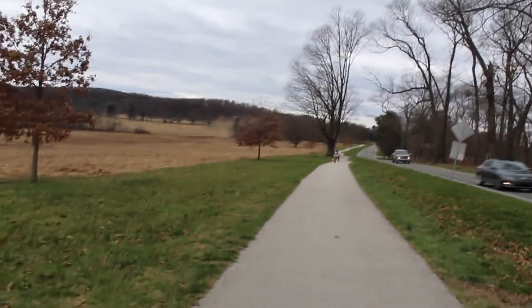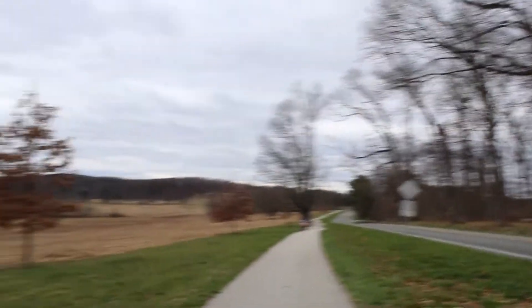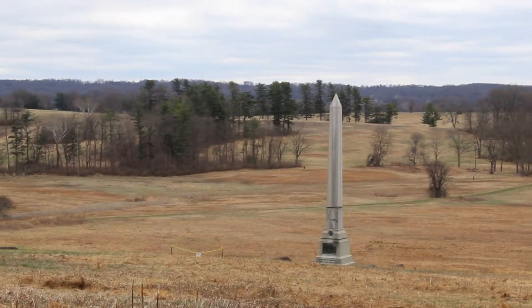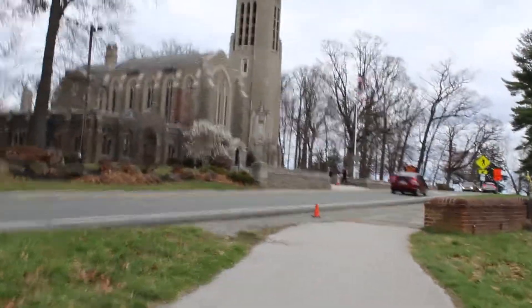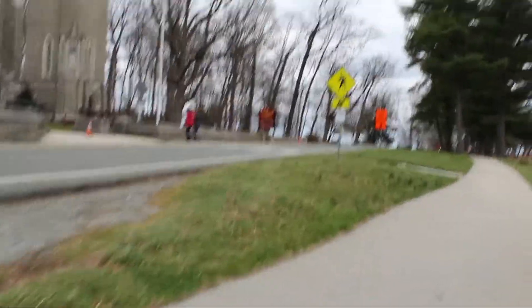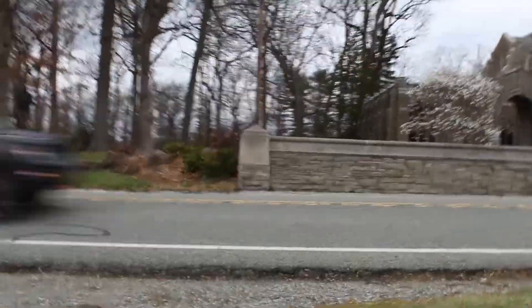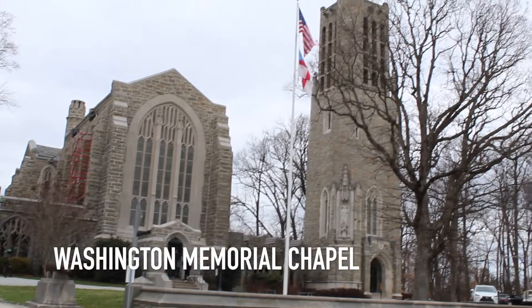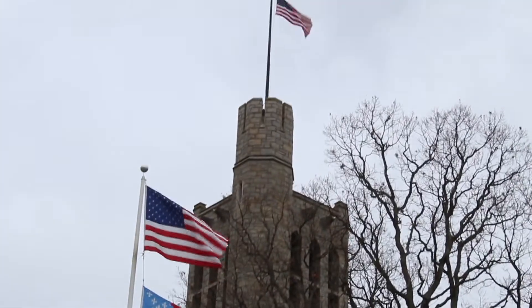Just walked a couple hundred yards next to the road here, basically across this big open field. Not exactly sure what this building is — looks like a church or a chapel. It's noisy next to this road. A lot of vehicular traffic through Valley Forge. Beautiful building, but we're going to keep moving.